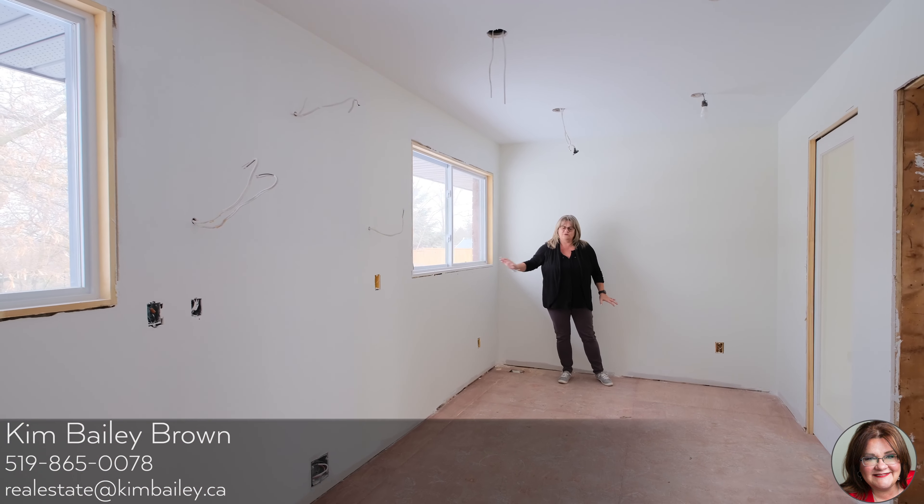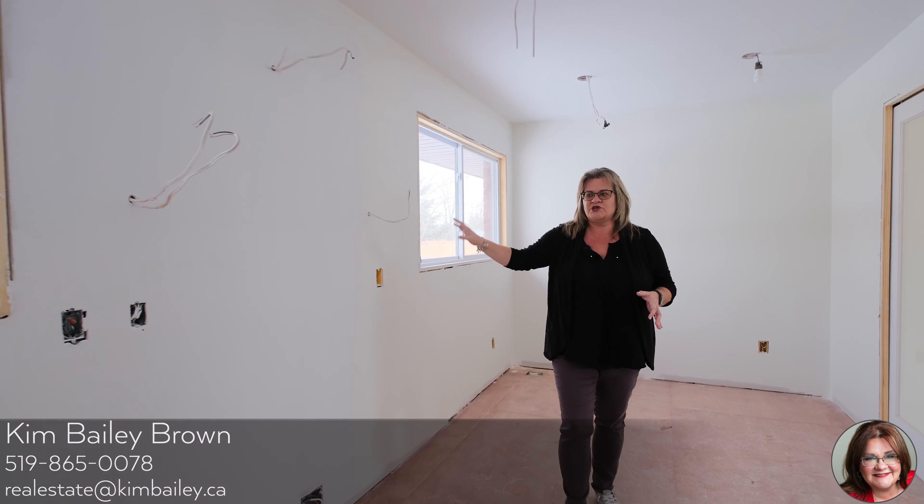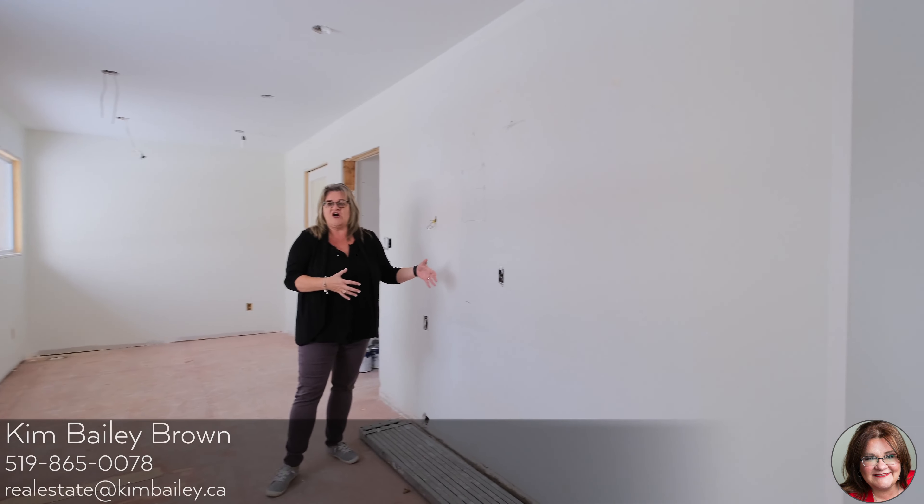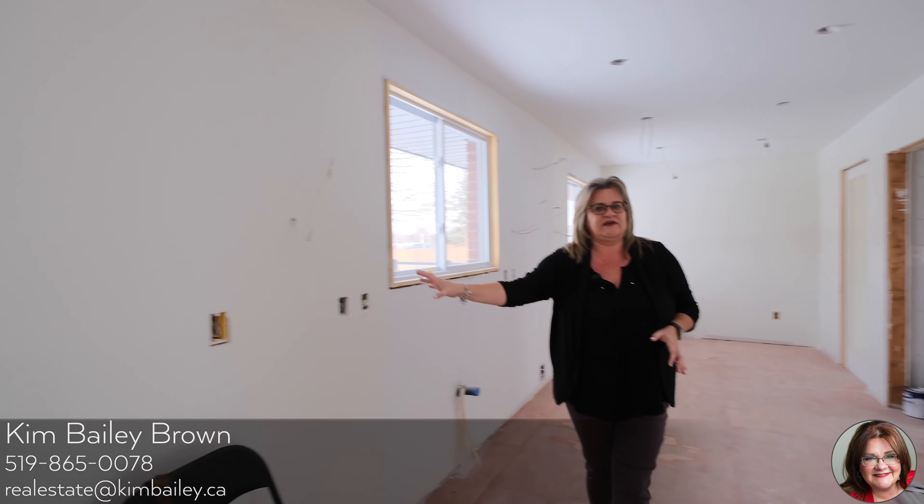Here we are in the kitchen. You have a coffee nook, dishwasher, your stove, and a beautiful window overlooking your backyard with no rear neighbors. On the other side you're going to have a coffee bar, and the fridge is going to be here. Let's go check out the living area and the dining room.